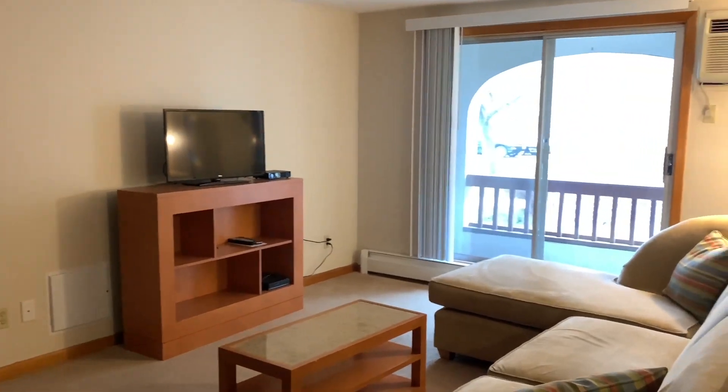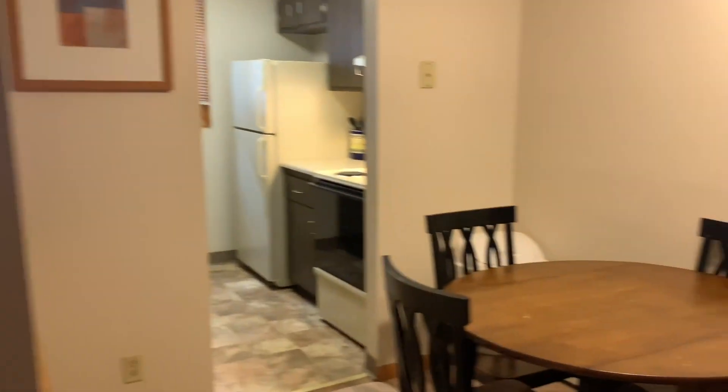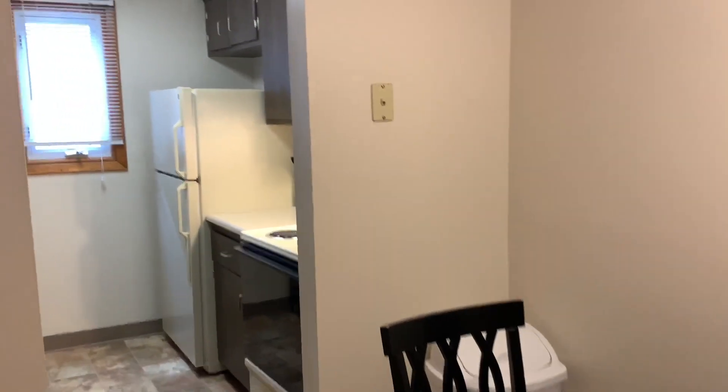Hello and thank you for coming to see our 780 square foot two-bedroom. As you can see, each of our apartments come with a fridge, stove, and dishwasher.